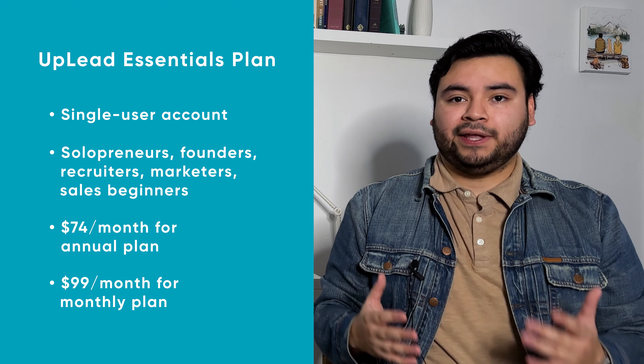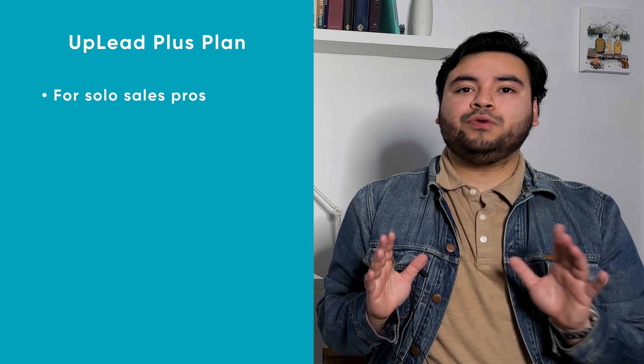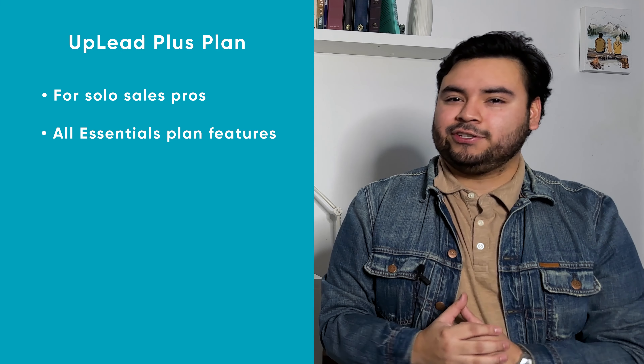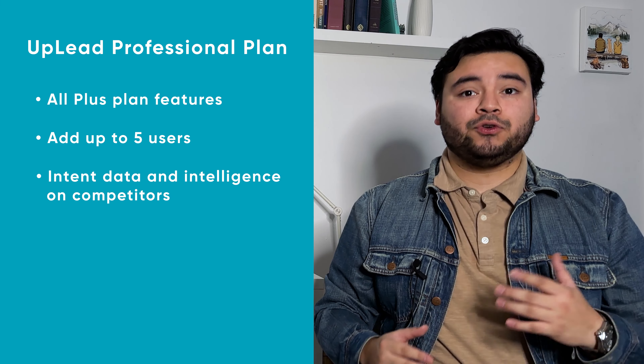Our essentials plan is for the single-user account — great for solopreneurs, founders, recruiters, marketers, or sales beginners. It's $74 per month with an annual plan or $99 per month for a month-to-month plan. Our plus plan is for solo sales pros and includes all essentials features plus extra sales features like data enrichment, advanced search filters, and email pattern intel for $149 per month annually or $199 monthly.